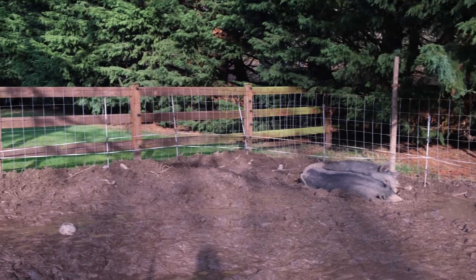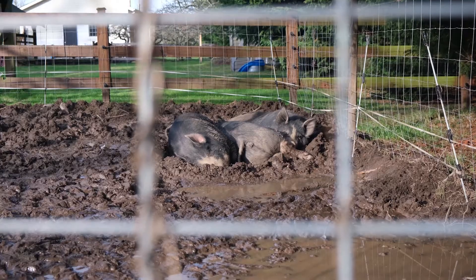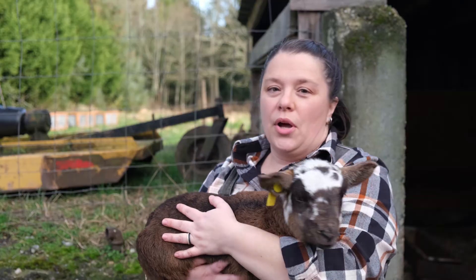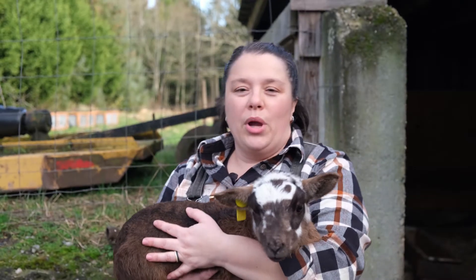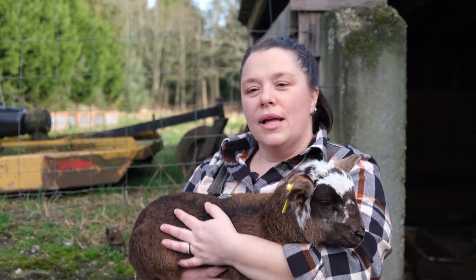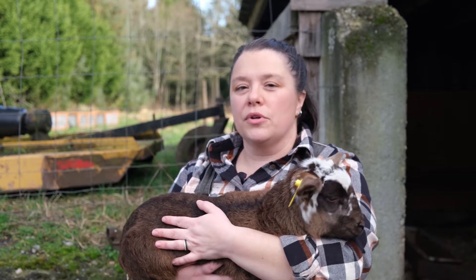I raised pigs for five years. This year I added sheep and we moved to 11 acres so that I was able to do more. I have a way bigger chicken flock, I have sheep that are growing, and I have almost a full acre of garden.